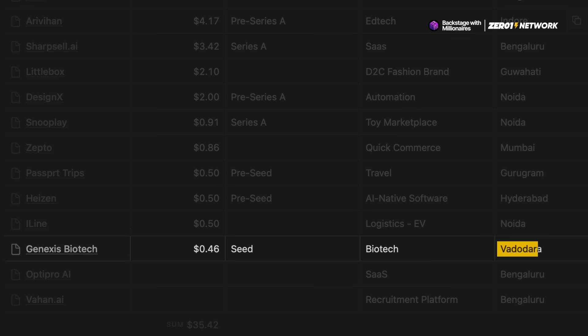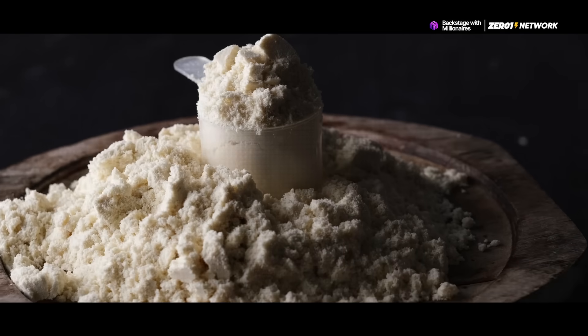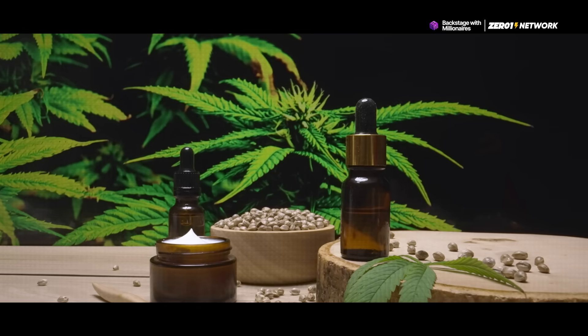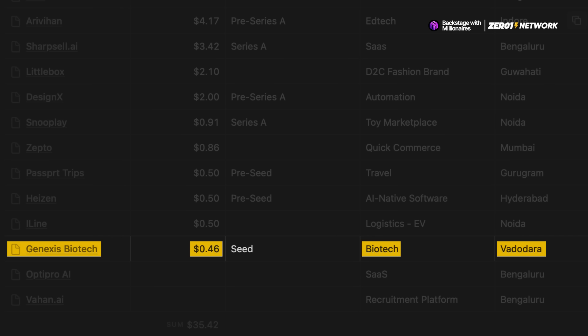And then finally, we have Vadodara-based GeneXus Biotech. They are a biotech startup making lab-grown proteins and enzymes for industries like pharma, food tech, and skincare. And they've raised 4 crore rupees — that's about $460,000 — in their seed round.